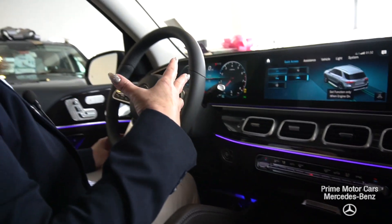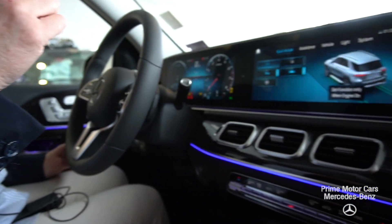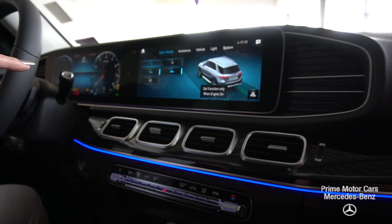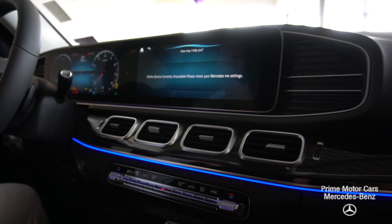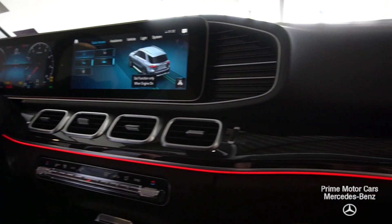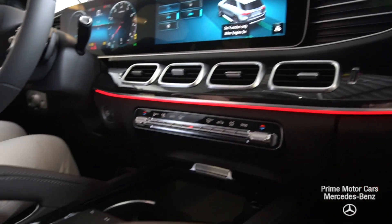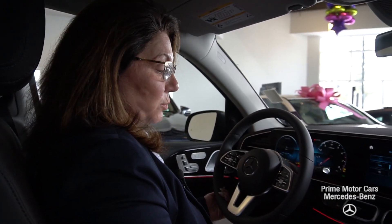This is a very new command center, and the voice activation actually works. Let me give you a little tour of it. 'Hey Mercedes.' 'How can I help you?' 'Change my ambient lighting to red.' 'Okay, I'm changing the color.' So through voice activation I can manage lighting, environmental controls, radio stations, and system settings. It's much more intuitive than its predecessor.